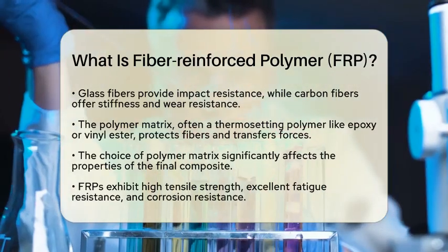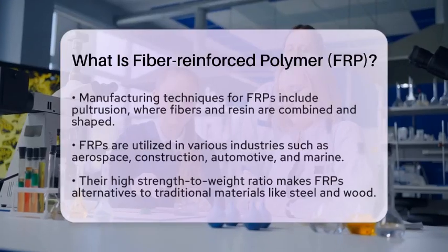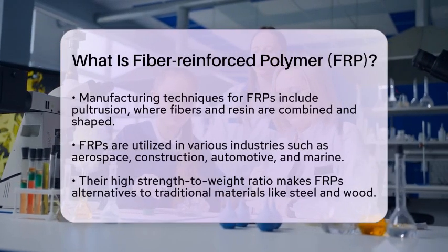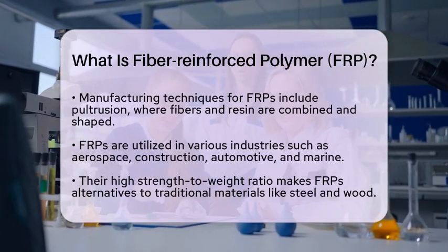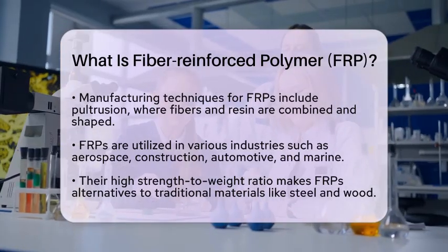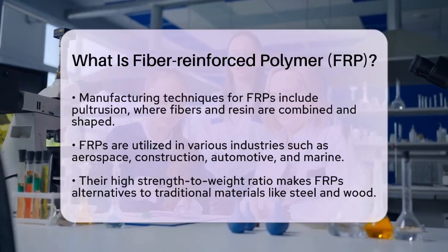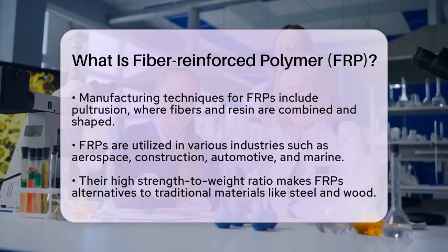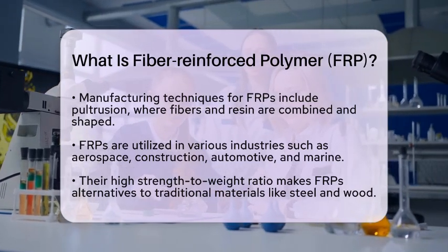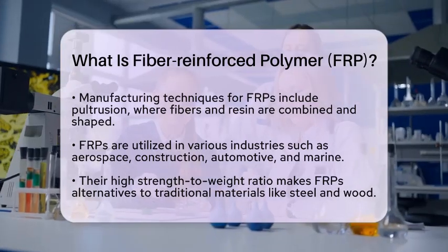Additionally, FRPs are resistant to corrosion, which is a significant advantage over metals that can rust and degrade in harsh environments. The manufacturing of FRPs can be accomplished through various techniques, with pultrusion being one of the most common. In this process, fibers are combined with a liquid resin and pulled through a heated die, creating continuous lengths of FRP that can be shaped into various structural forms.